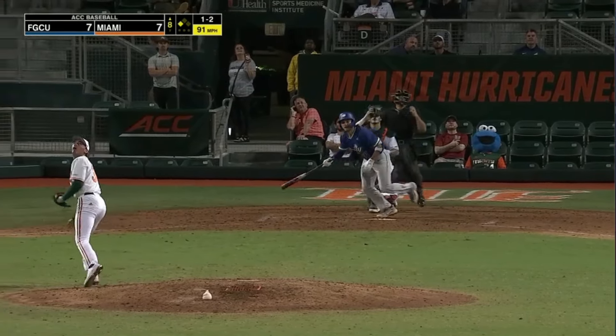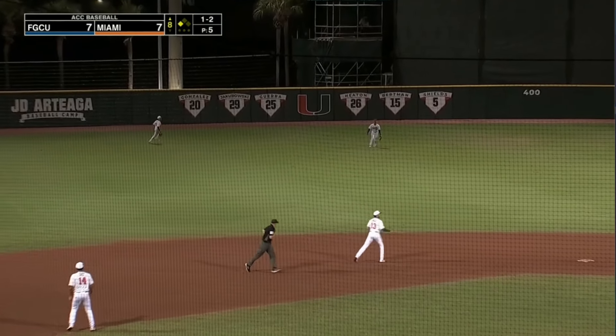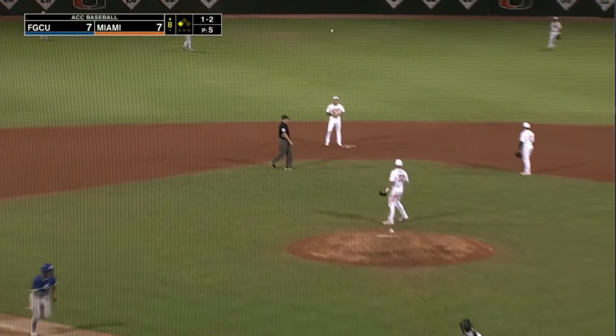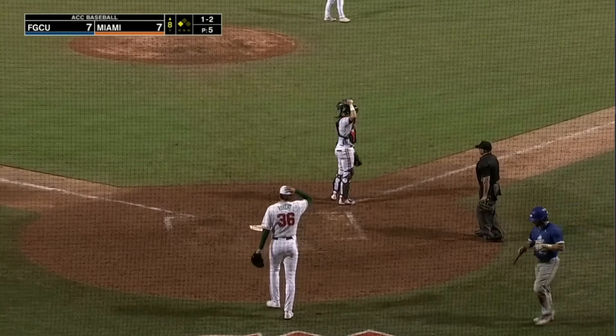The runner at third — infield in. High fly ball to center field. Jacoby Long to his right — should be deep enough. He'll make the catch. McKee tags at third — here comes the throw, it's going to be too late. And Florida Gulf Coast has the lead.